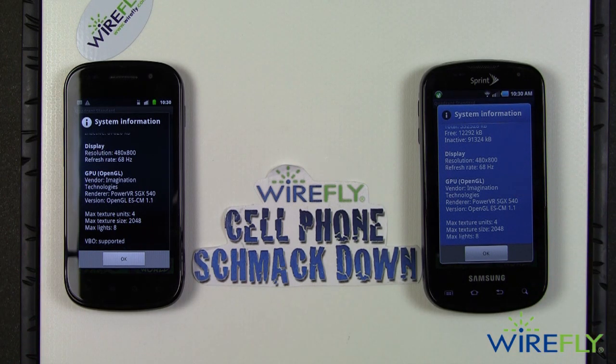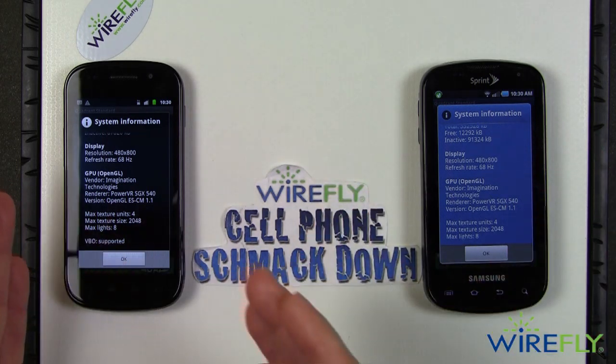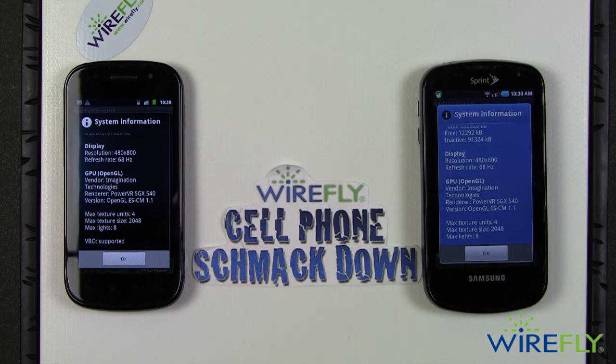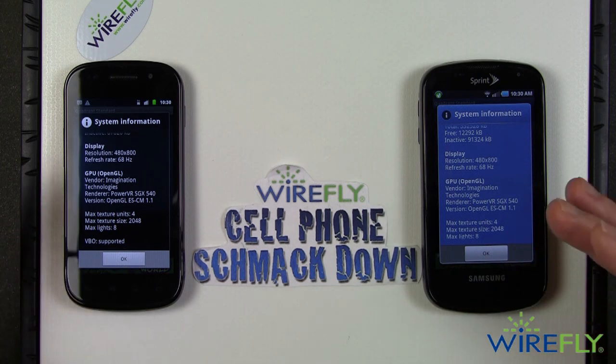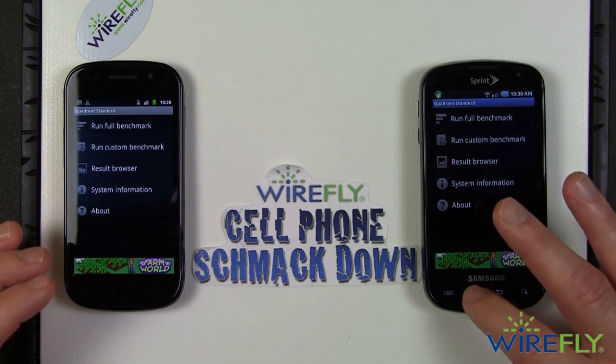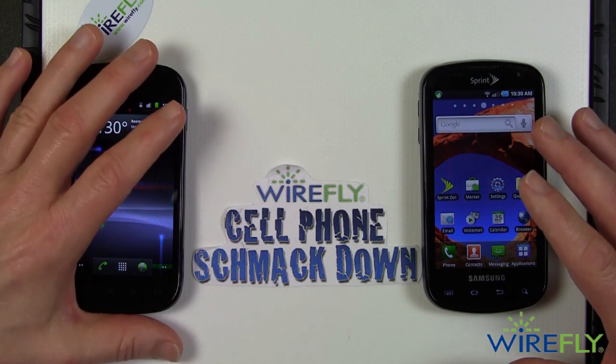Most normal LCD phones have a refresh rate of 60 Hz. The 68 Hz on these Galaxy S phones with their Super AMOLED screens makes the display look even smoother and more pleasing to the eye. That's the information I was able to glean from running the Quadrant benchmark on these phones.